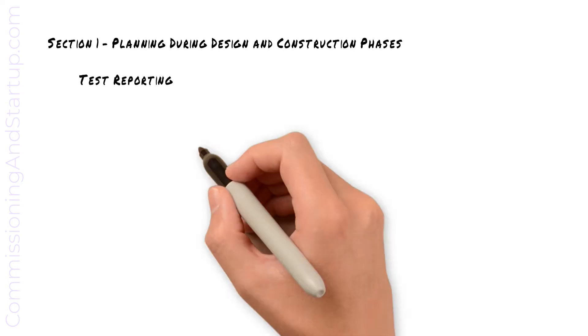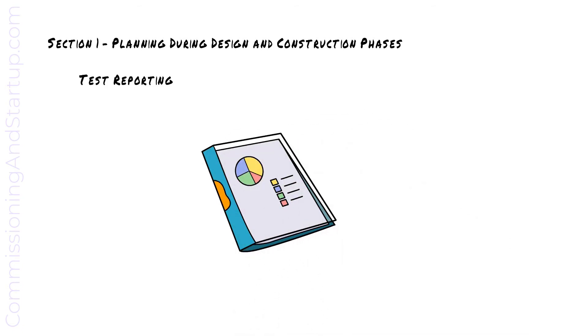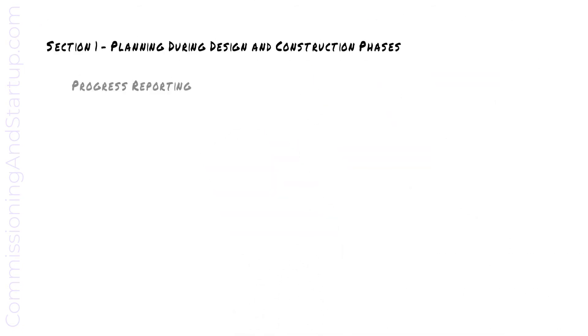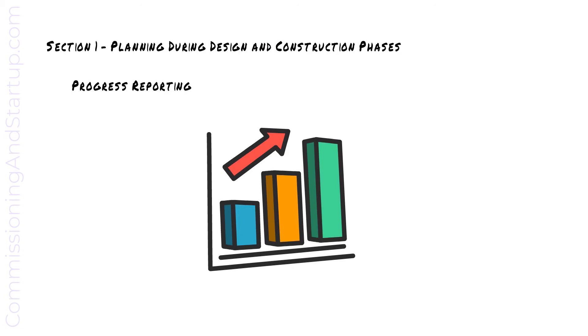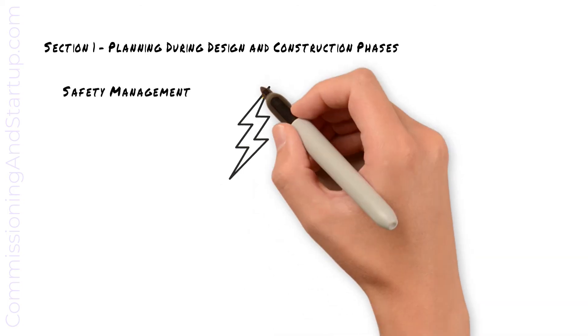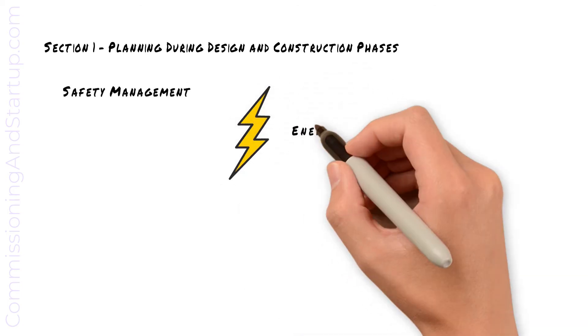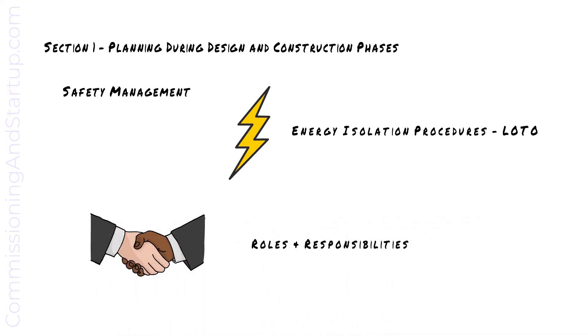Don't forget about test reporting. All results gathered must be put into a report to demonstrate that the equipment meets specification requirements. Progress reports must be prepared so that all stakeholders are aware of how commissioning is going. Last but not least, you must define the safety management plan for commissioning. Energy isolation procedures or lockout/tagout procedures must be defined in advance for all electrical and mechanical systems to ensure all equipment is safely isolated. Formal roles and responsibilities should be defined to identify who is accountable for safety management on site.